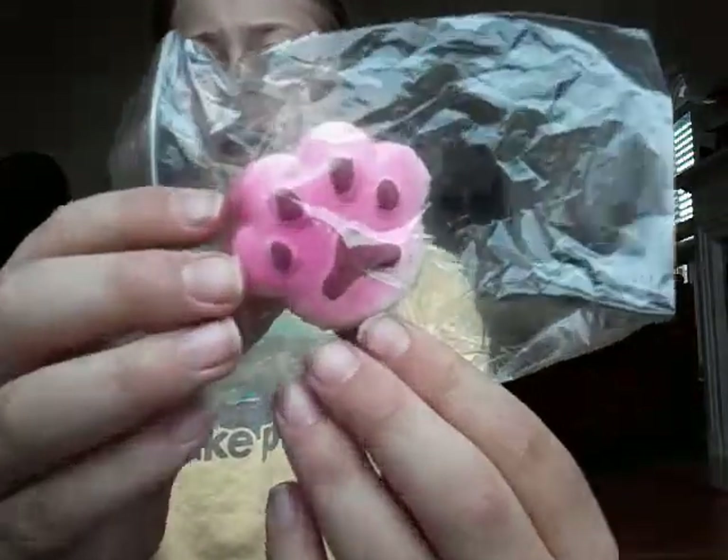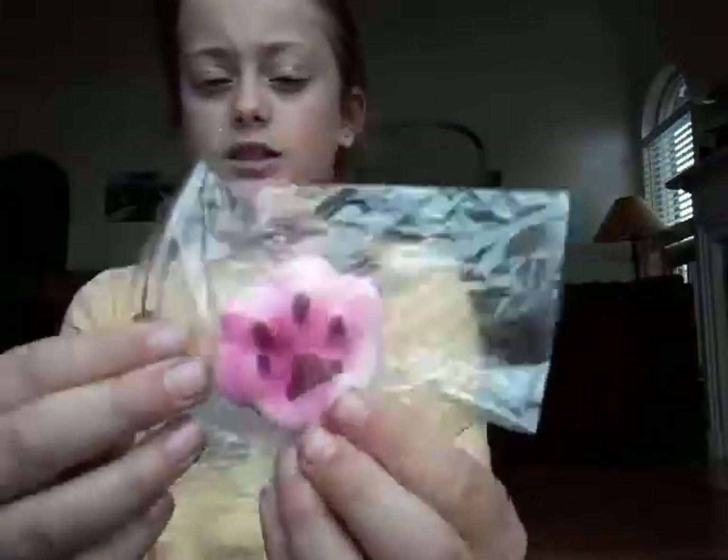Next we have this paw print. I actually have a lot of these in this package, and I love the paw prints. I've been wanting a paw print squishy for a really long time.